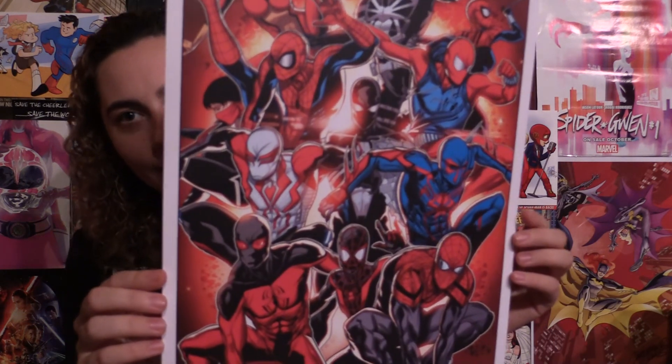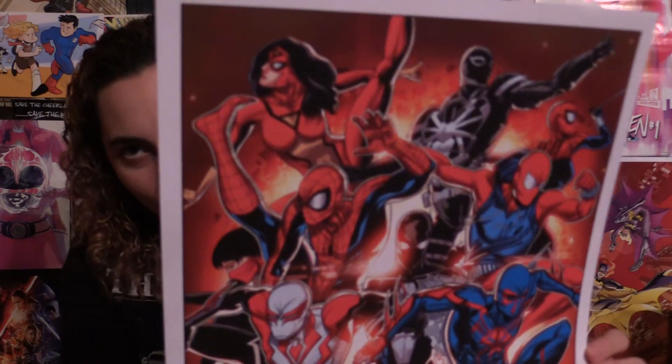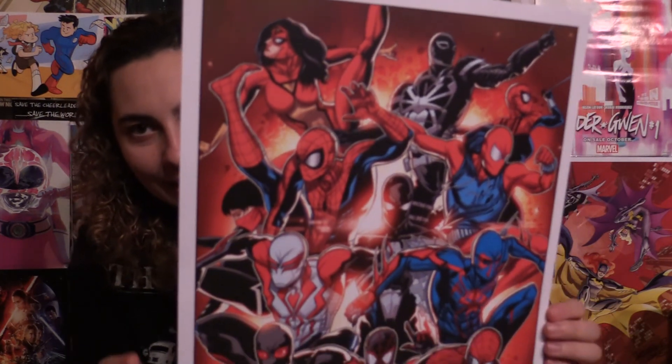Another thing I bought in Artist Alley was a Spider-Man print, and of course Mayday was in the background — so I had to get this. This is the artist who is currently doing Ben Reilly and did Spider-Man 2099.